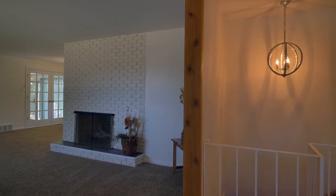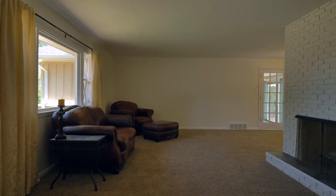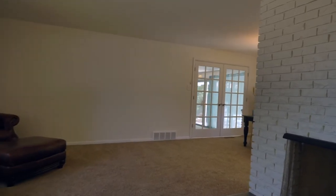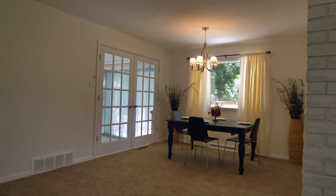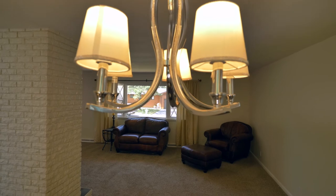Let's go into this spacious formal living room. The fireplace with the brick wraparound wall is the star of the show. This leads into the dining room that is large enough to hold any size table.